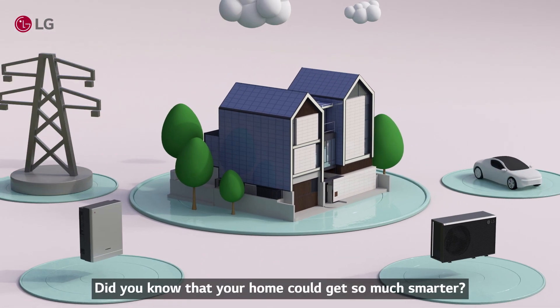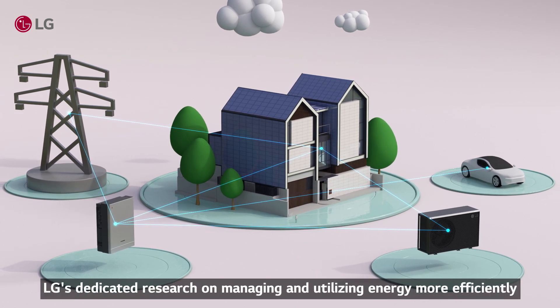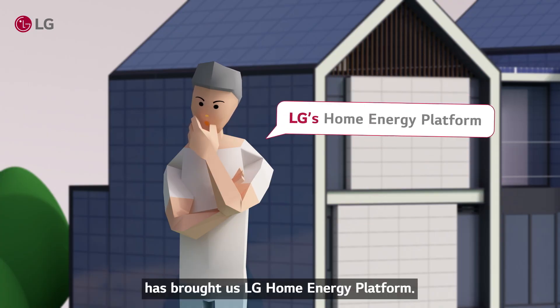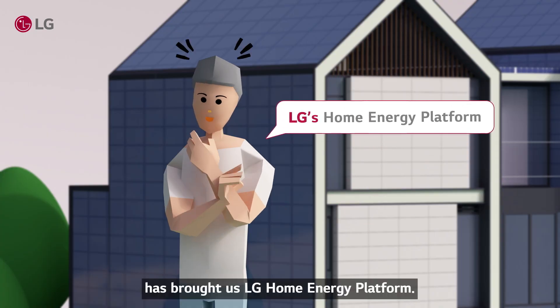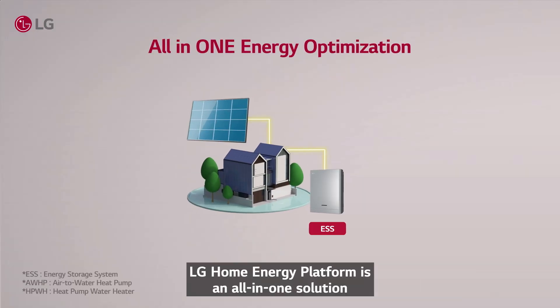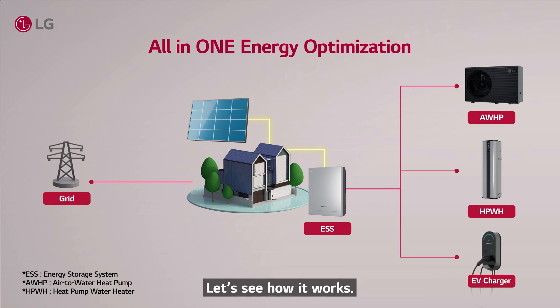Hey there! Did you know that your home could get so much smarter? LG's dedicated research on managing and utilizing energy more efficiently has brought us LG Home Energy Platform — an all-in-one solution that enables efficient use and easy control of energy created by sunlight. Let's see how it works.